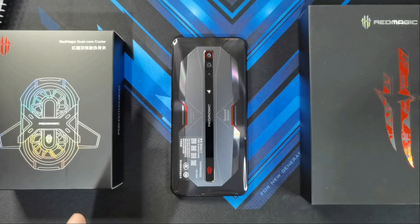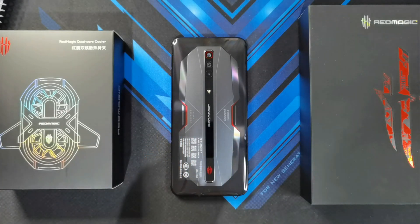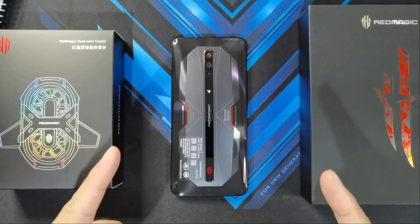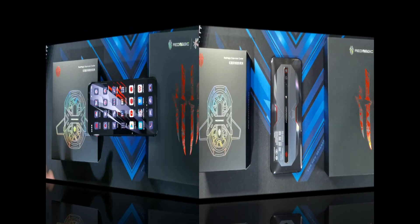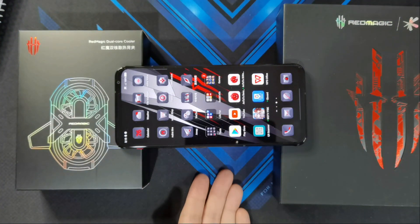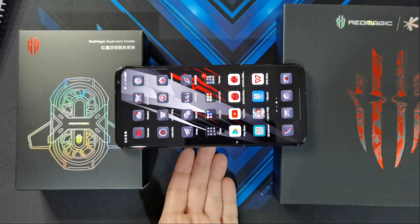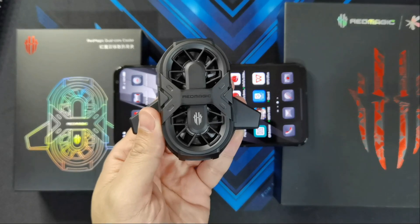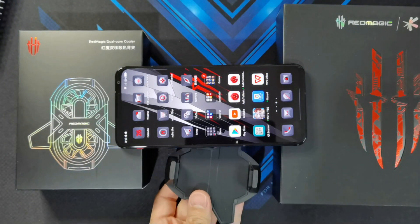I'm going to be running the Antutu benchmark test a total of 5 times without the cooler, and then run it again another 5 times with the dual core cooler. I'm going to be doing the test so that the phone is elevated and there's space at the bottom for the heat to dissipate. And once I connect the dual core cooler, it's going to need some space at the bottom as well.